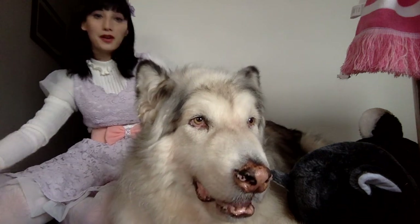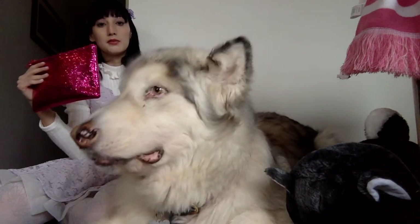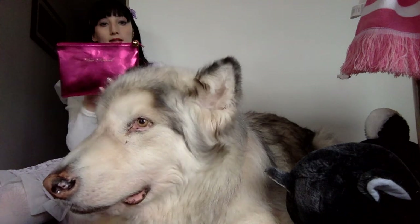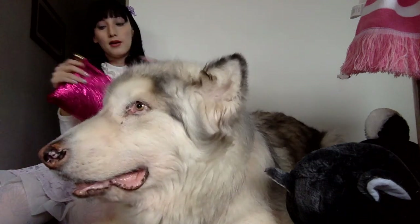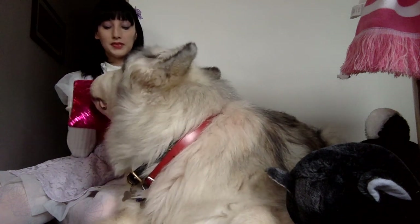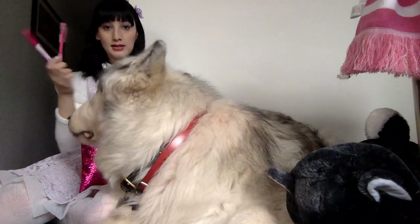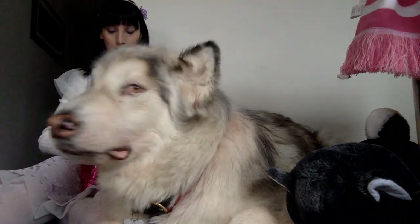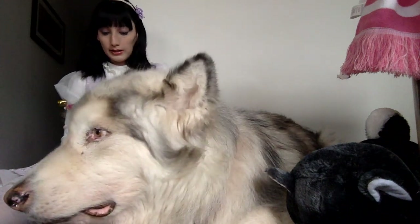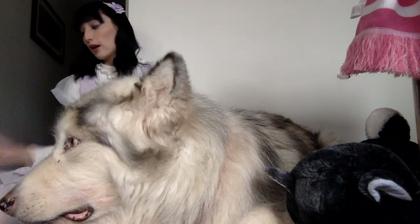My last favourite for this month is this little pouch that I got from Too Faced — it actually came in one of their Christmas packs as well. But I use this as a pencil case, so I have all my stationery in here that I take to work: an eraser, some pens, some glue, and pretty much anything I would need to draw and stuff like that.